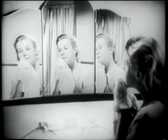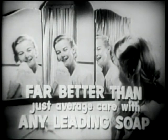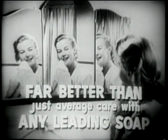Remember, doctors have proved Palmolive's beauty results. In fact, Palmolive's beauty plan is far better for your skin than just average care with any leading toilet soap.